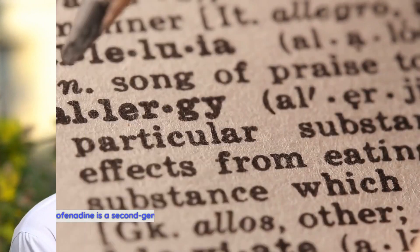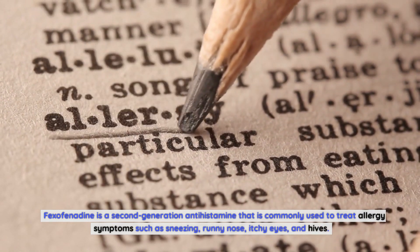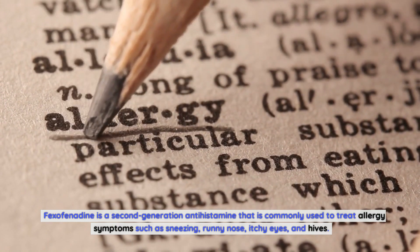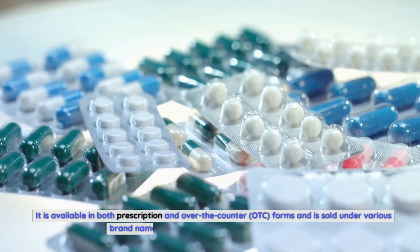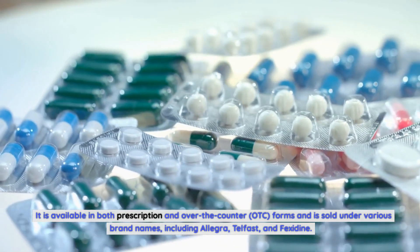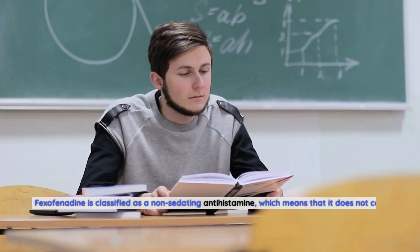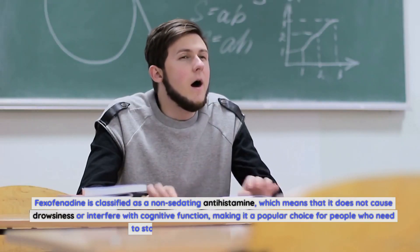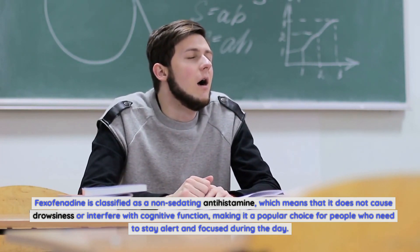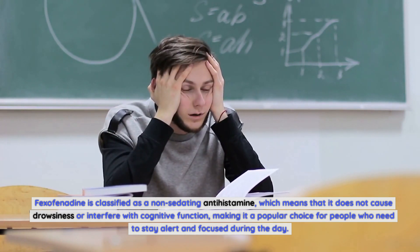Fexofenadine is a second-generation antihistamine commonly used to treat allergy symptoms such as sneezing, runny nose, itchy eyes, and hives. It is available in both prescription and over-the-counter forms and is sold under various brand names including Allegra, Telfast, and Fexidine. Fexofenadine is classified as a non-sedating antihistamine, which means it does not cause drowsiness or interfere with cognitive function, making it a popular choice for people who need to stay alert and focused during the day.